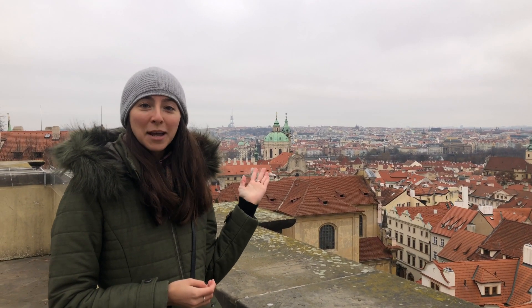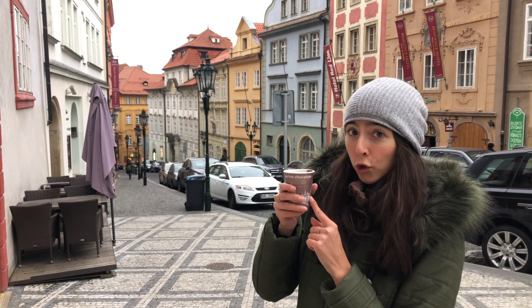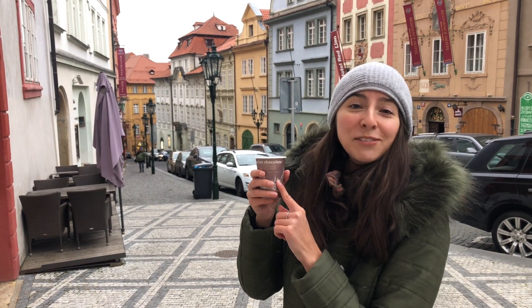Here we go! Tady je krásný výhled na Prahu. Je zima a tak piju horkou čokoládu. Je výborná!